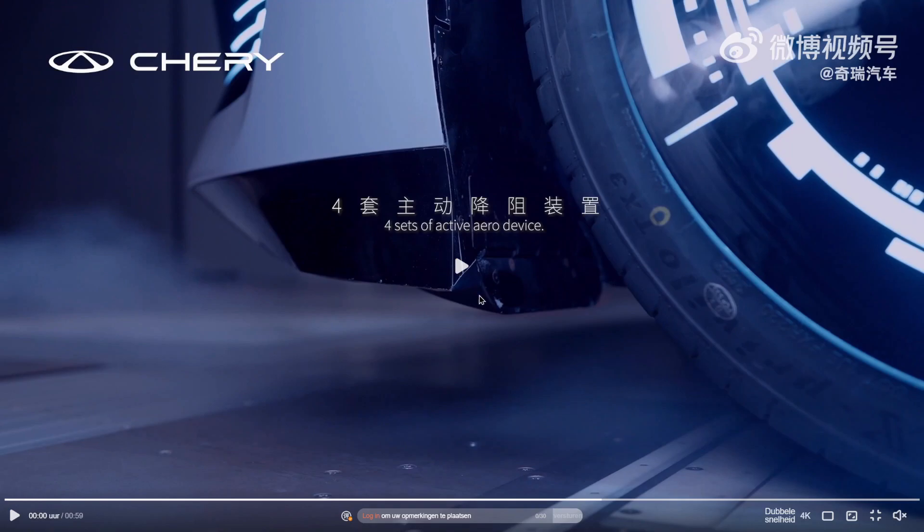This is an air deflector ahead of the front wheel. What it does is that instead of having the air hit the tire full on and generate a large tire wake, you push the air downward already so that it goes towards the ground without hitting the tire, reducing the wake around the tire because there's less impact.